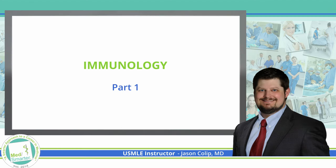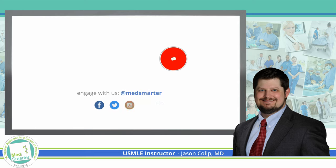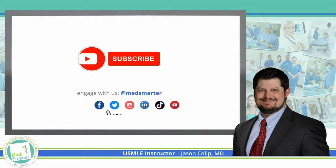Welcome back to our MedSmarter lecture series, where we're taking a smarter approach to preparing future physicians. Before we get started, if you'll take just a quick minute and click that like button, and also subscribe and turn the bell on so that you'll be notified when we post new videos.